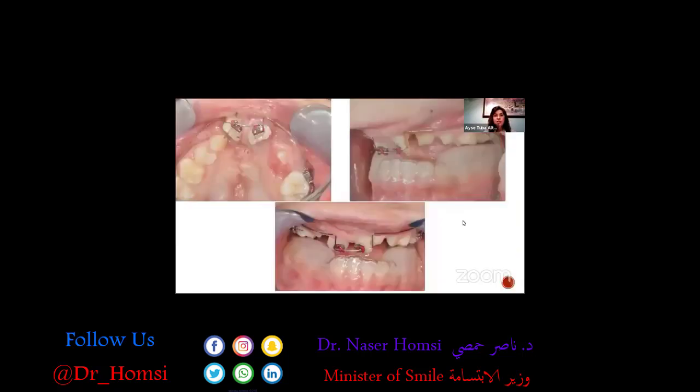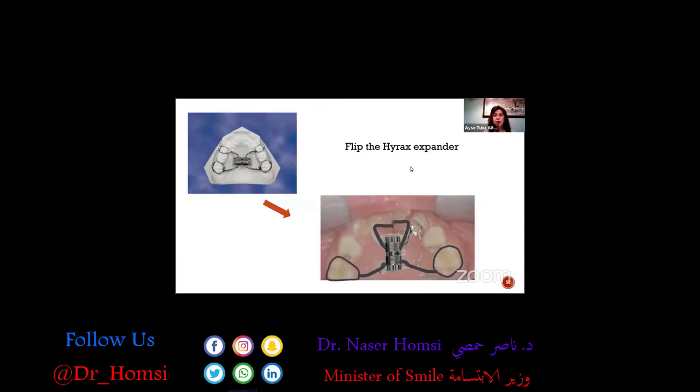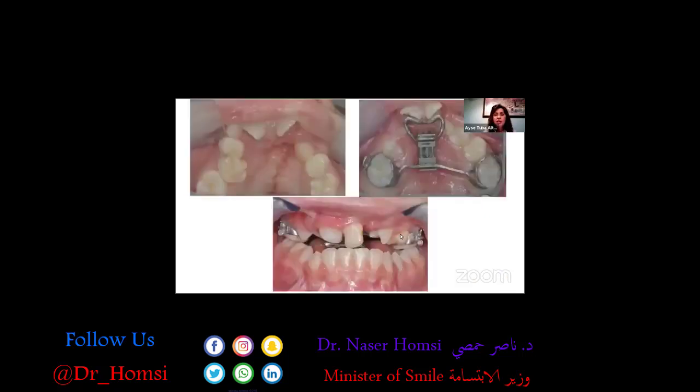We removed all fixed appliances and started using a hyrax expander, but we flipped it vertically — 90 degrees — and used it on the upper arch. We were successful in protruding the maxillary incisors. After that, we bonded the braces and continued orthodontic treatment.